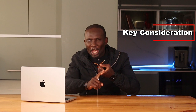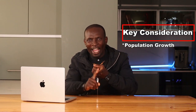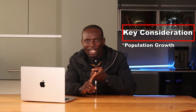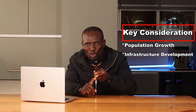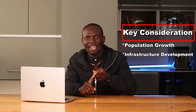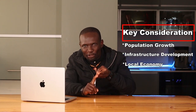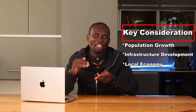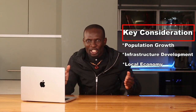Step 2: Know these key considerations. Areas with increasing populations typically have higher demand for housing — check local census data and urban development plans. New roads, schools, and commercial centers can significantly boost property values, so stay informed about upcoming infrastructure projects. A strong economy with diverse opportunities attracts residents.